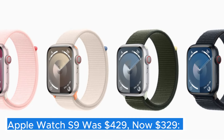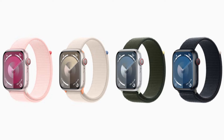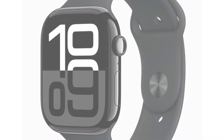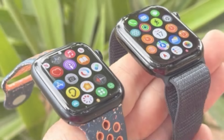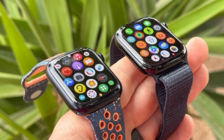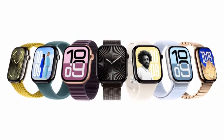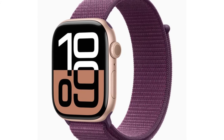Apple Watch Series 9 — was $429, now $329. The Apple Watch Series 9 builds upon the already impressive legacy of its predecessors, offering a blend of innovative features, enhanced performance, and refined design. Apple continues to elevate the smartwatch experience, and the Series 9 is no exception.